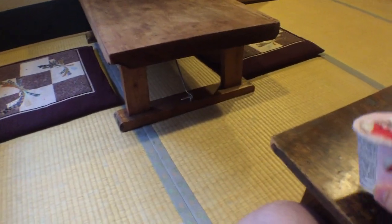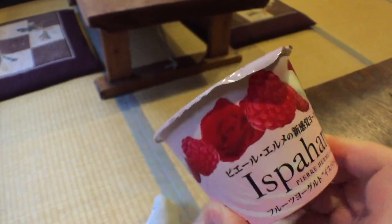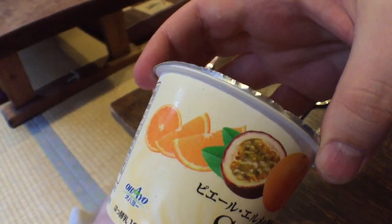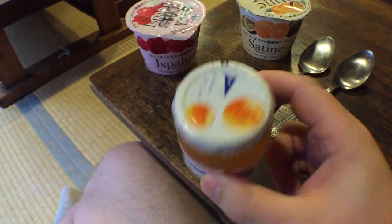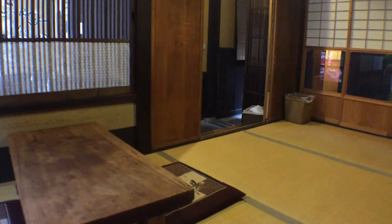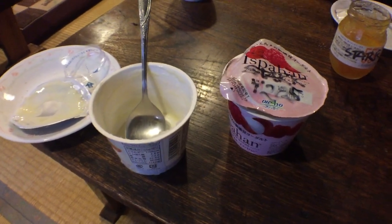Breakfast — Kathleen's got raspberry, rose, and lychee yogurt, and I've got orange and passion fruit. We also have a teeny tiny thing of marmalade for our toast. Yogurt verdict: pretty much amazing, A plus plus.